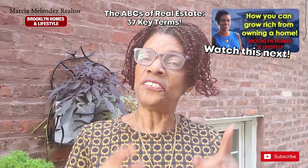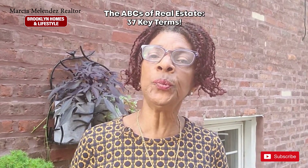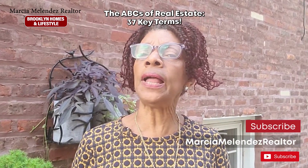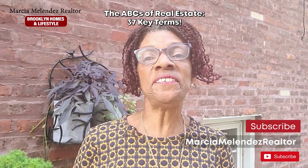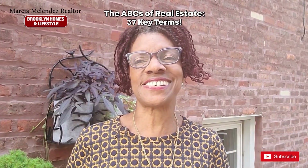That was a lot of definitions! Don't forget to let me know in the comments section what type of videos you would like me to cover in the future. Show me some love by subscribing to the channel and hitting that like button. Till the next time.